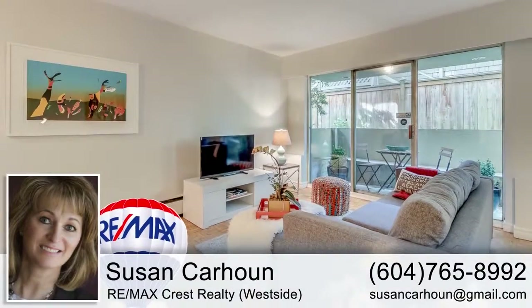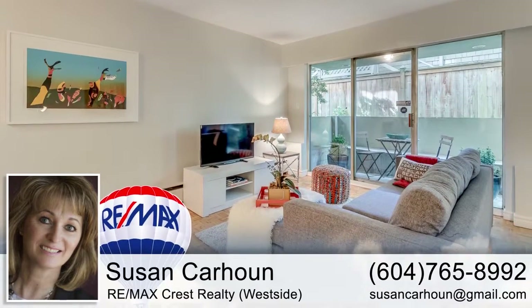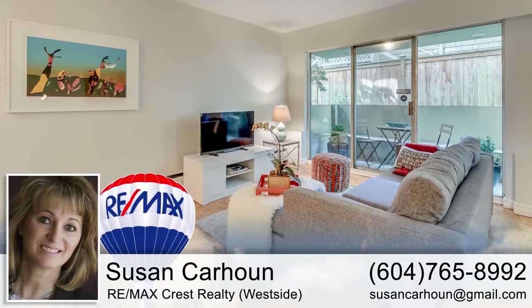For more information about this home, or to schedule a private viewing, please contact Susan. If you enjoyed the video, let us know by liking it, subscribing to the channel, or sharing it with friends!